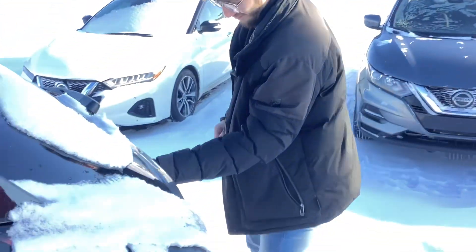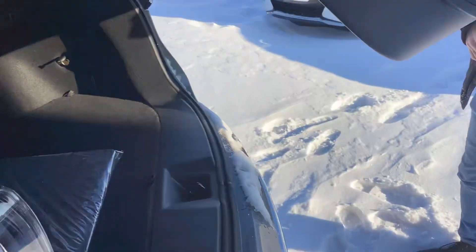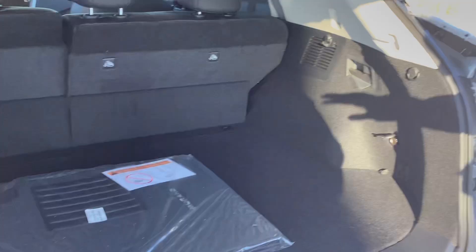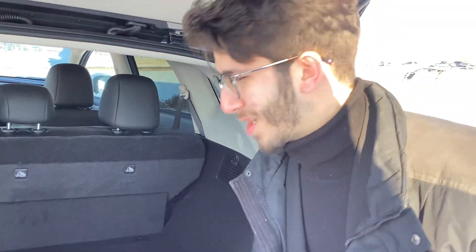Power liftgate, plenty of space in the back. Of course, you can have your LATCH system for baby seats and whatnot. Let me know if you're interested — we're located at 13855 Manning Drive, my phone number is 780-456-1449. Thank you.